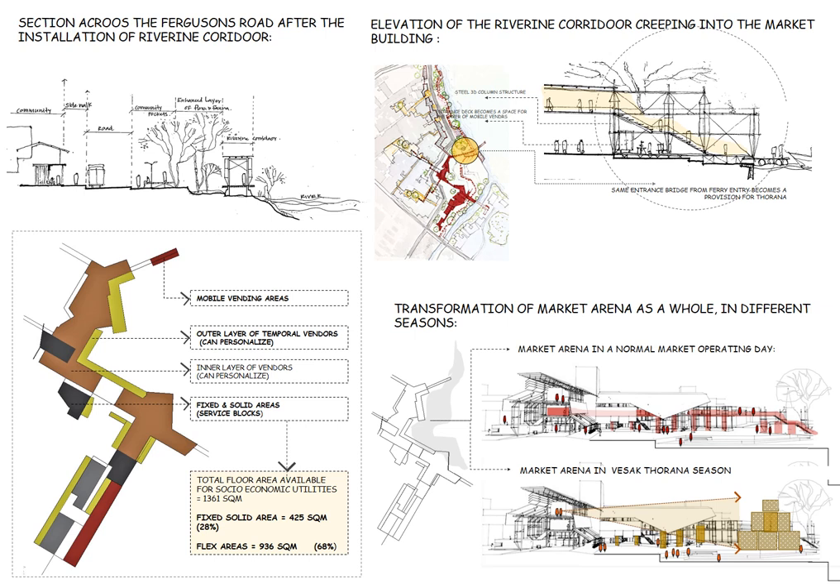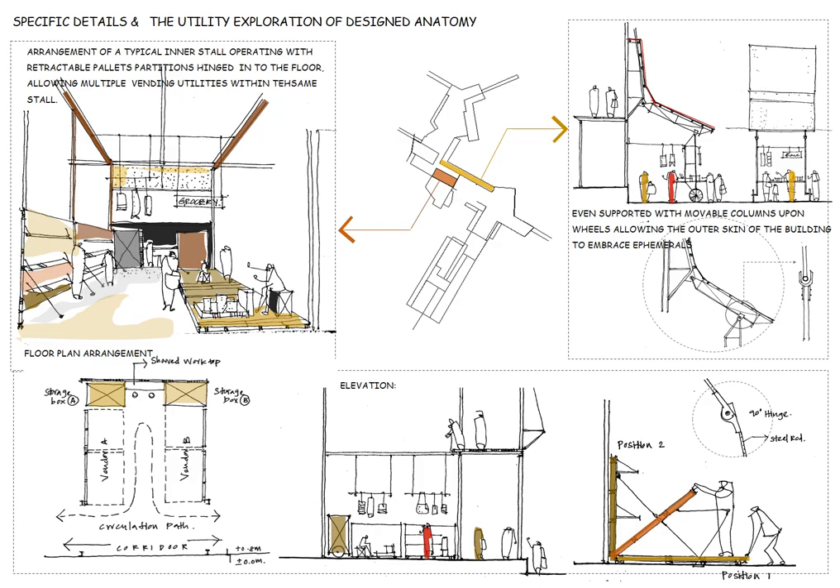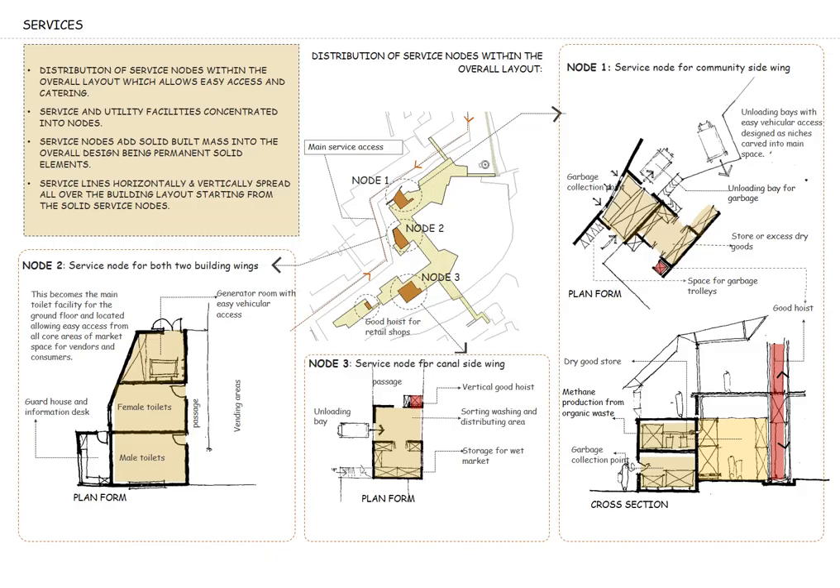The key map with different colors concludes the spread of service nodes and the different types of vending spaces designed as a built anatomy throughout the building. Therefore, the built anatomy is designed with a higher percentage of spaces which are responsive to the user, allowing personalization while embracing ephemerality. The lower diagram illustrates the transformation of the market arena as a whole in different seasons, including a normal market operating day and a Vesak Thorana season day. Design-specific details and the responsive utility of the built anatomy are explored with a series of diagrams and sketches, and finally the spread of fixed solid service nodes is summarized with their utility across the layout.